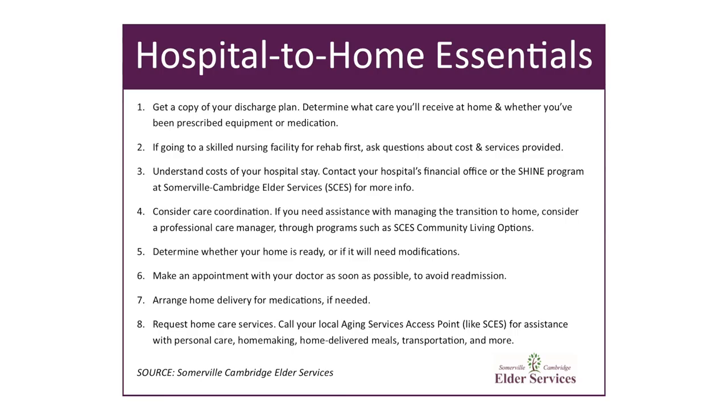Sometimes when people are returning home from a hospital stay, they actually need modifications to their home. If the patient is discharged with the Visiting Nurses Association, they can order grab bars, shower chairs, raised toilet seats, and that type of adaptive equipment. If they're unable to provide that, patients can always call Somerville Cambridge Elder Services or another aging service access point program in their area to talk about adaptive equipment and what their needs are going to be.